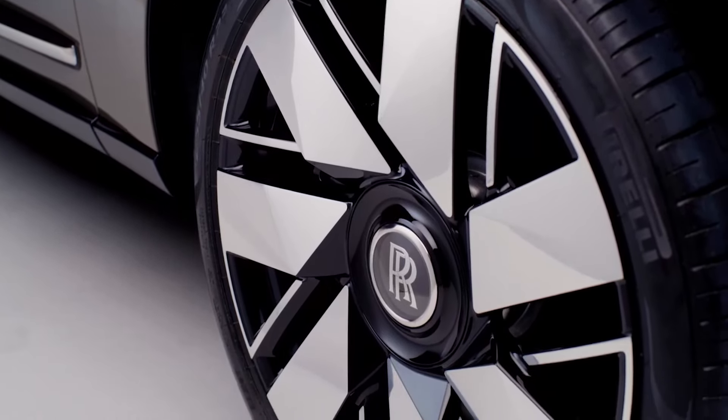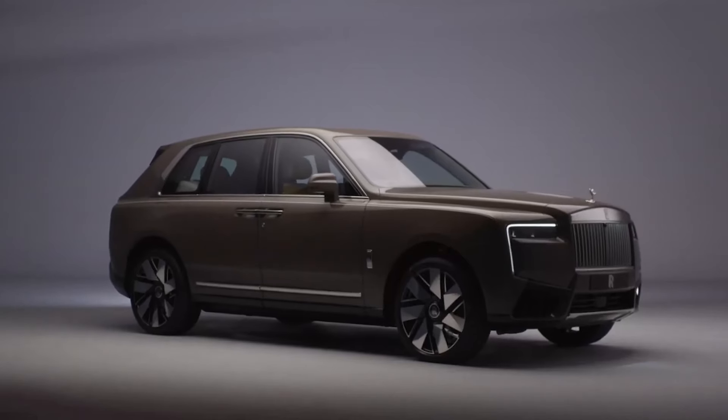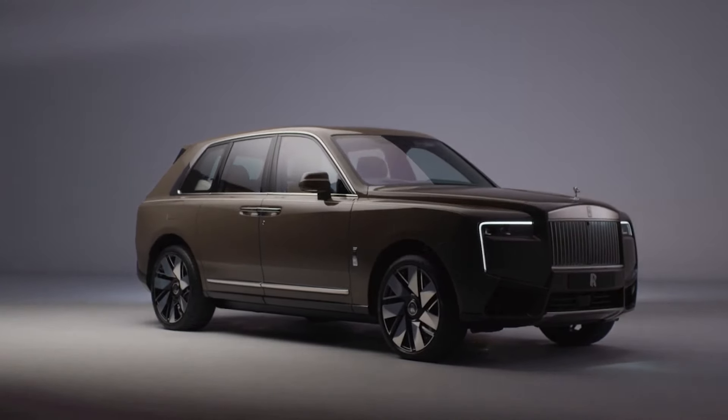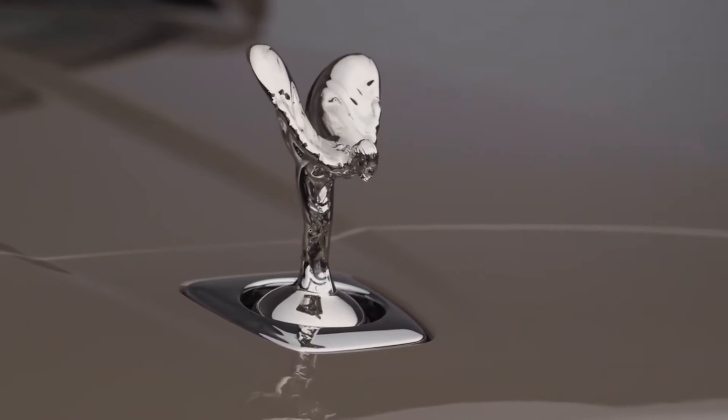Additionally, larger 23-inch wheels are now available. According to the company, this marks the first time that 23-inch wheels have been offered for an SUV. Alongside the refined exterior design, color specialists have introduced a new paint finish reminiscent of taupe-veined marble.